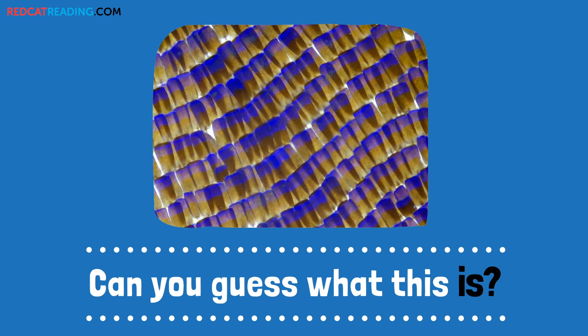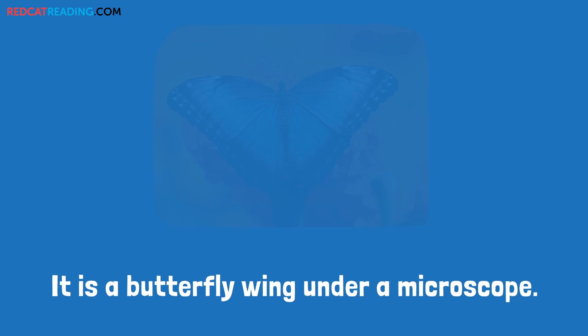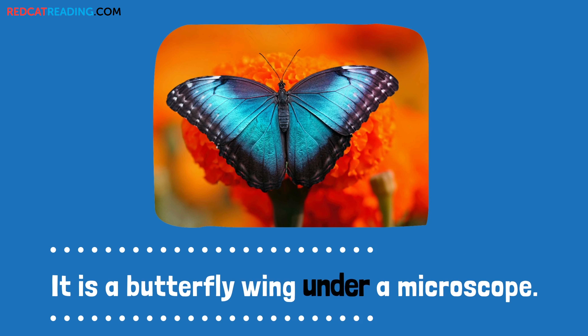Can you guess what this is? It is a butterfly wing under a microscope.